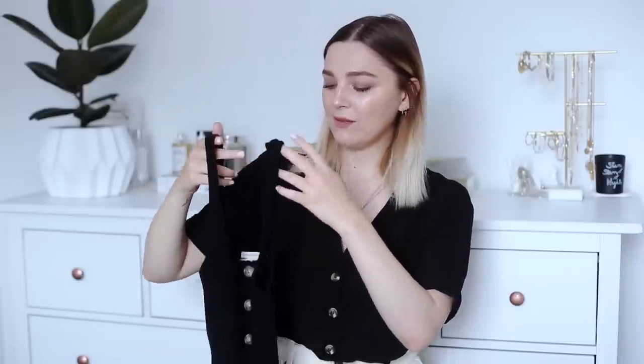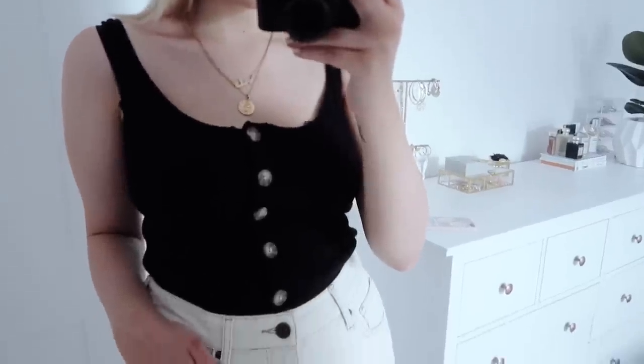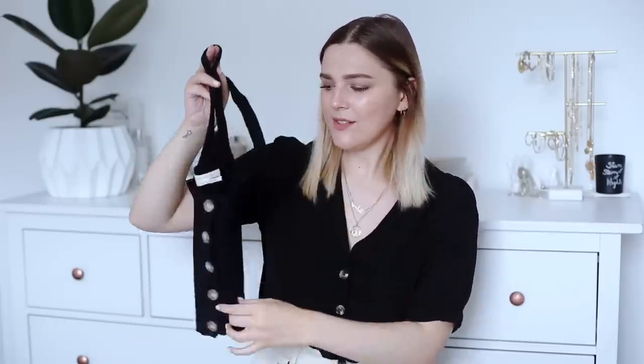Also from Urban Outfitters, I picked up this little ribbed top — I want to say it's like a cami but it's a little bit more knitted and woolen. I've just worn this with everything. It's kind of similar to the H&M top I showed at the start of the video, but I love the buttons on this. I think these little black strappy tops are so versatile — you could literally wear it with anything. And if it gets a bit colder, I can just throw the leather jacket on top. Definitely one of my most worn purchases from this haul.